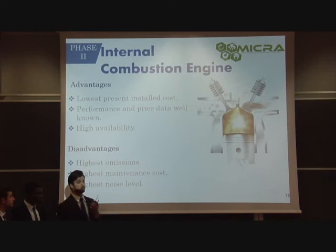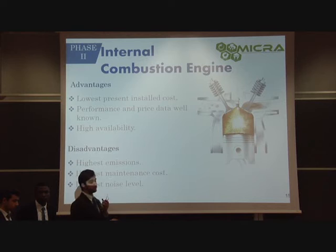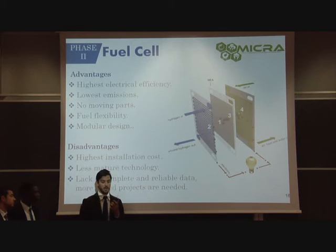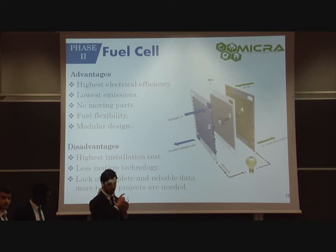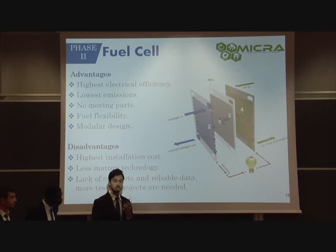Internal combustion engines are at present the most developed technology — well-established, with the lowest installation costs, well-known performance and economic data, and the highest availability during the year. However, since combustion is internal, they produce the highest emissions, have the highest maintenance costs due to more periodic maintenance requirements, and have the highest noise levels. This brings us to fuel cells, which involve the reaction between hydrogen and oxygen in the presence of an electrolyte, producing electricity without any combustion or mechanical work. This allows for the lowest emissions of the three candidates, the highest electrical efficiency reaching up to 60%, and since there are no moving parts, maintenance costs and noise levels are also reduced.